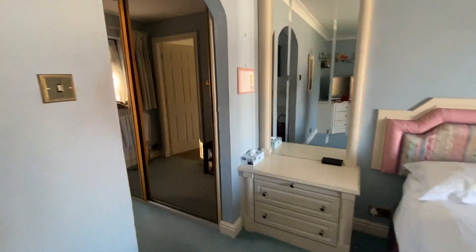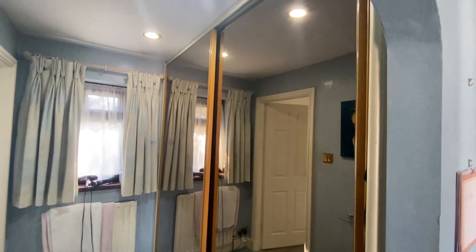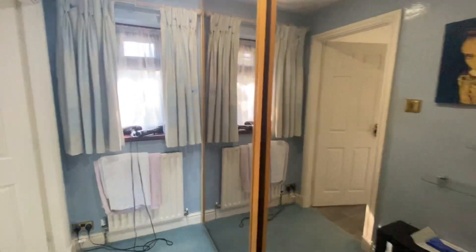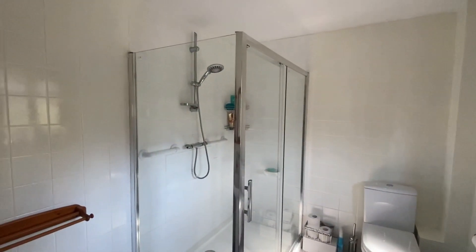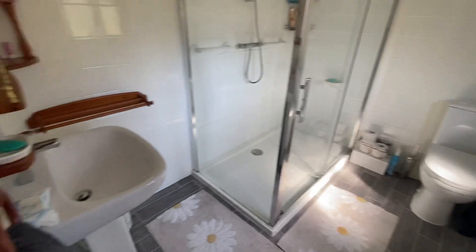In here we've got a dressing room fitted with full floor to ceiling mirrored wardrobes, which is great. And then into the ensuite — just brilliant. We've got a double shower, WC, hand basin, and a window as well.